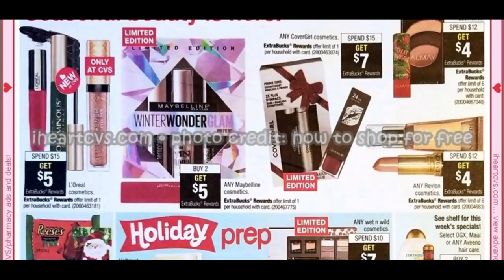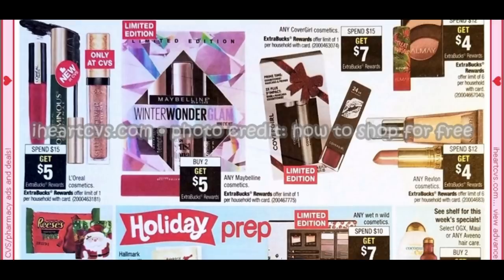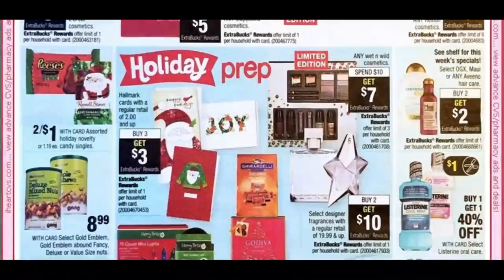On the last page: L'Oreal is spend $15, get $5. Maybelline is buy 2, get a $5 extra buck. CoverGirl is spend $15, get $7 — this current week we got a $3 CoverGirl instant coupon. Almay is spend $12, get $4 next week; this week it was a $4 instant coupon. Revlon is spend $12, get $4, but without coupons those deals aren't worth it. Hallmark cards and Wet n' Wild sets are highlighted — Wet n' Wild limit is 3.